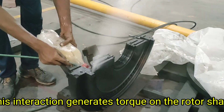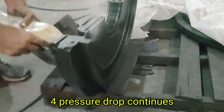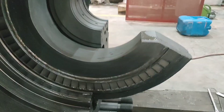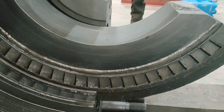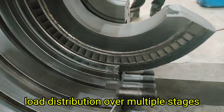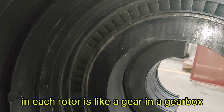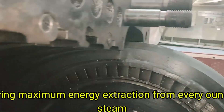Third, this interaction generates torque on the rotor shaft, which eventually turns the generator. Fourth, as steam passes through more stages, pressure continuously drops and energy is extracted in controlled steps. The purpose of the second rotor is to continue extracting energy from steam, maintain rotational motion of the shaft, and balance load distribution over multiple stages. The second rotor continues the job started by the first, ensuring maximum energy extraction from every ounce of steam.